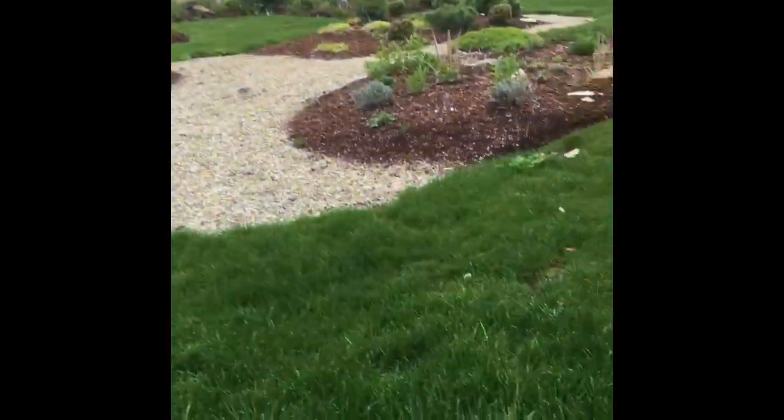So we're getting calls. People say, 'Hey, there's crabgrass in my yard.' It's too early for crabgrass. It's too cold for crabgrass.